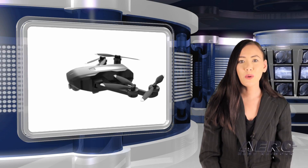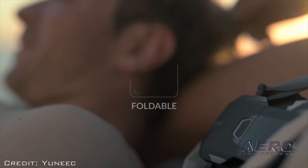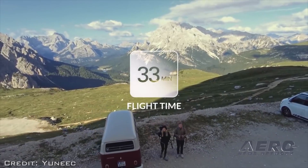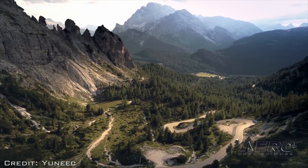Yuneec has introduced the new Mantis Q, an adventure-ready drone controlled via mobile device or remote. The Mantis Q features foldable arms for optimal portability and convenience, up to 33 minutes of battery life in autonomous flight modes, with top speeds over 44 miles per hour.